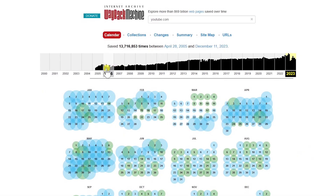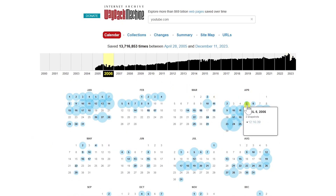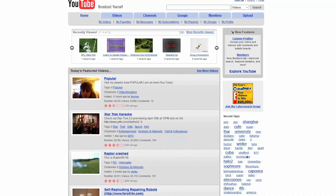Looks like they had snapshots going all the way back to 2005. I'll select 2006, and let's see what YouTube looked like back on April 5th, 2006. As you can see, YouTube had quite a different look way back then. And that's how you use the Wayback Machine.